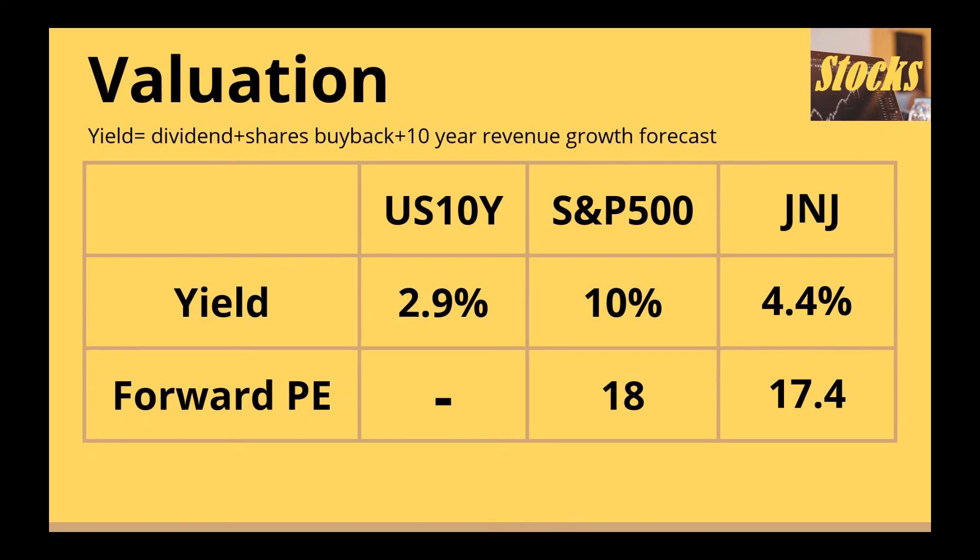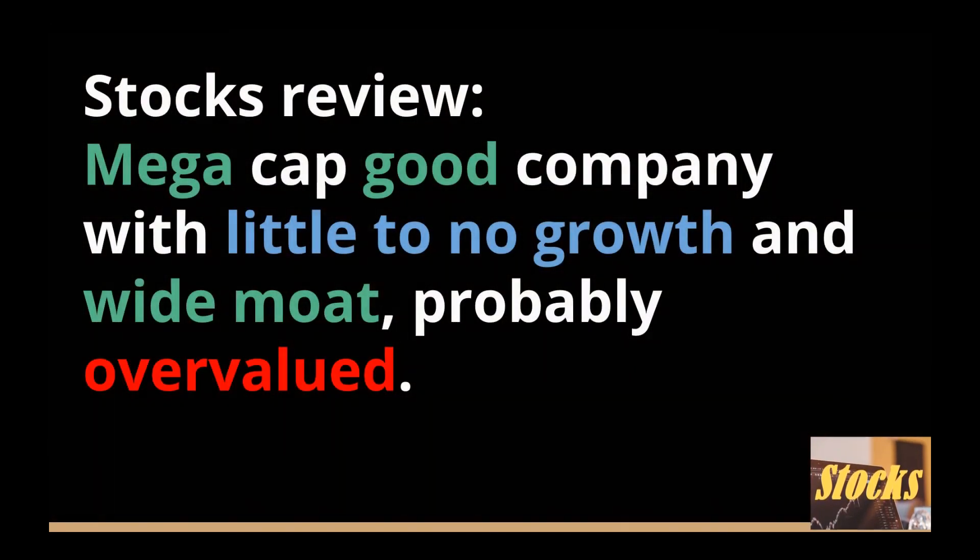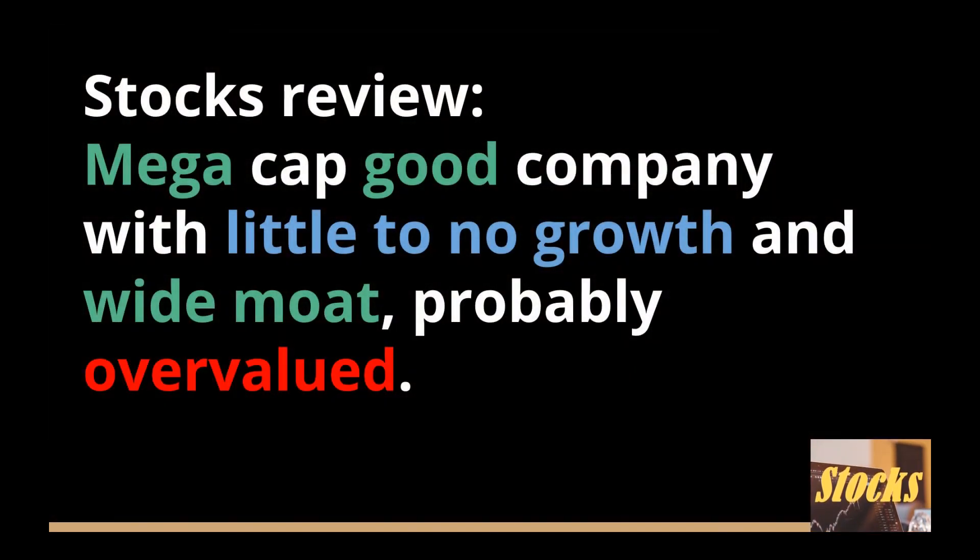We have to be cautious that this is just a rough prediction of Johnson & Johnson's future performance. The forecast can change at any time and the actual revenue or net income the company achieves depends heavily on true market conditions. Looks like Johnson & Johnson is more expensive than the SPY, and SPY looks like a better buy with a more stable return estimate. In summary, Johnson & Johnson is a mega cap company with little to no growth, wide moat, and is probably overvalued now.